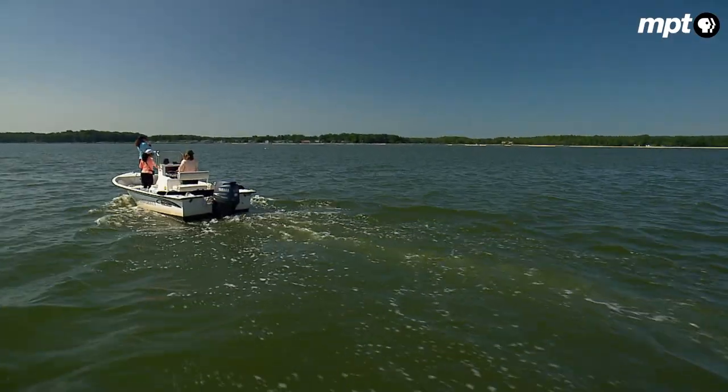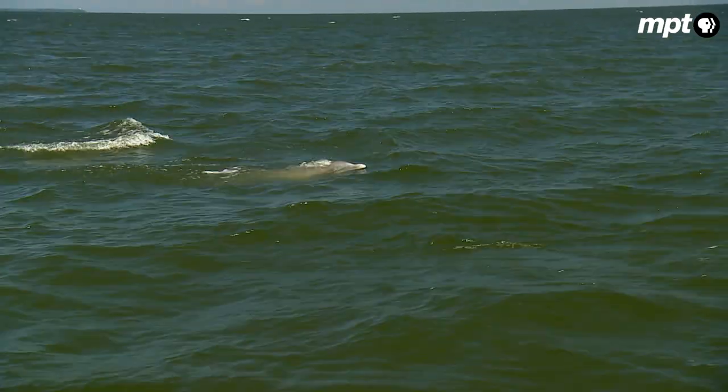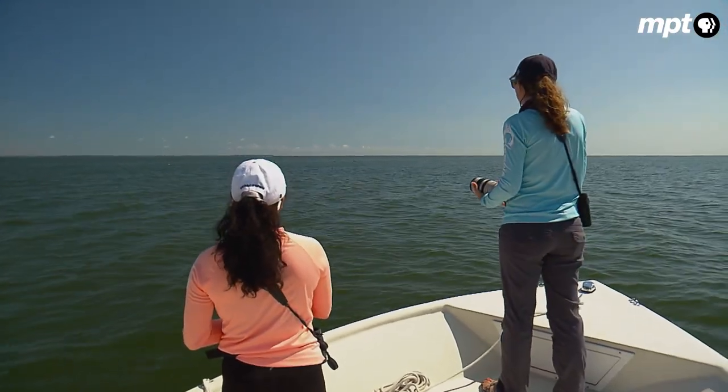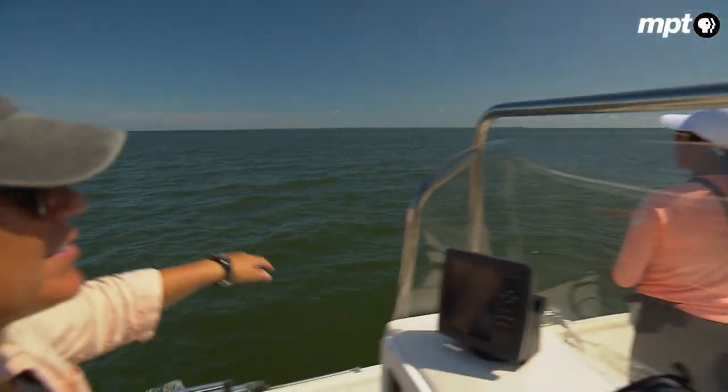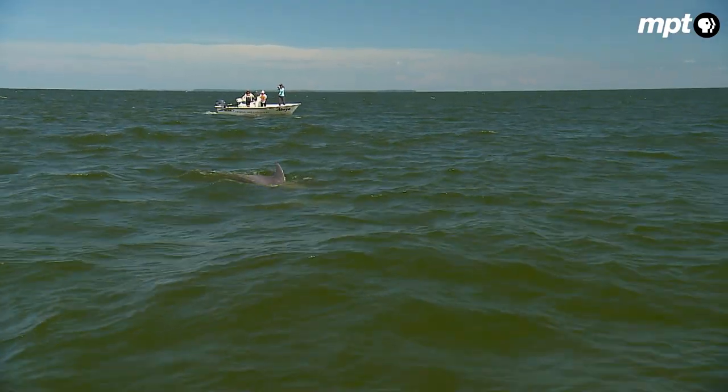It's a large pod that's here to feed. They're joining back with the other subgroup. There's more dolphins all the way going back that way too — more coming in. This is where it gets crazy.